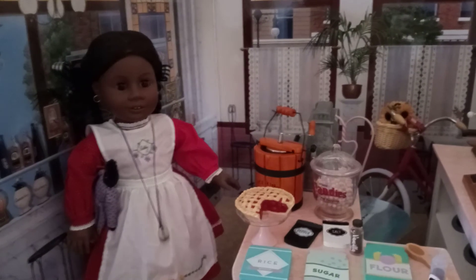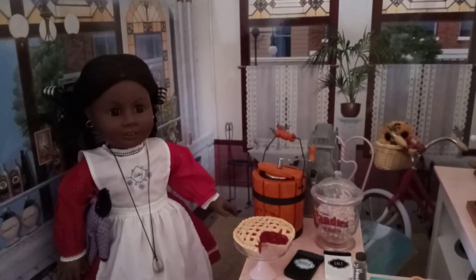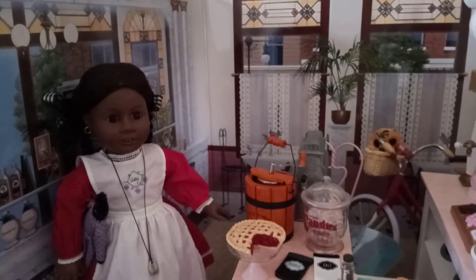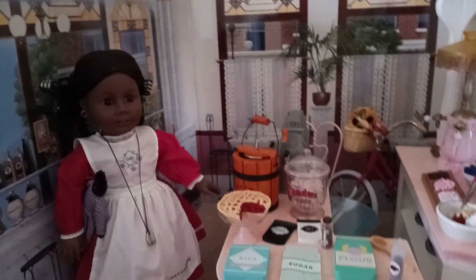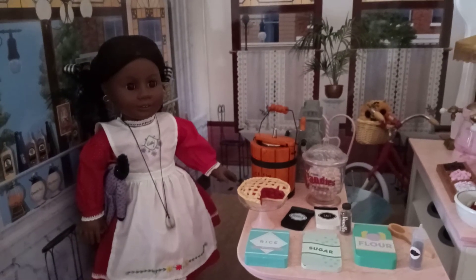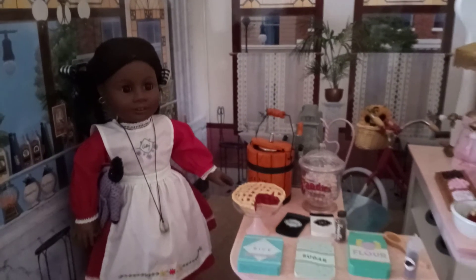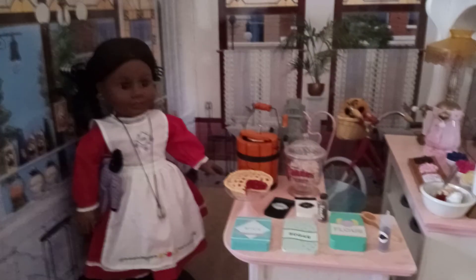Hi everyone in YouTube land. I'm back with another video to show you guys how you can use the Samantha Parkington backdrop for Addie's story. It's getting to that time of year where Addie's going to have a birthday and I don't have Addie's backdrop, so I'm using the next best thing.